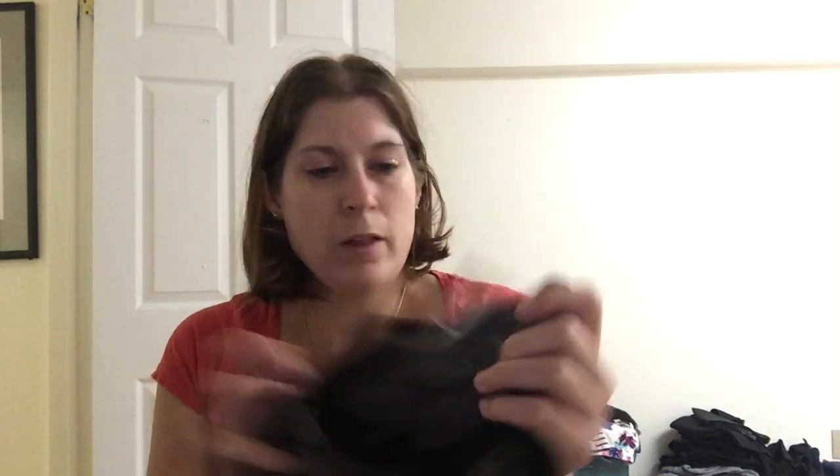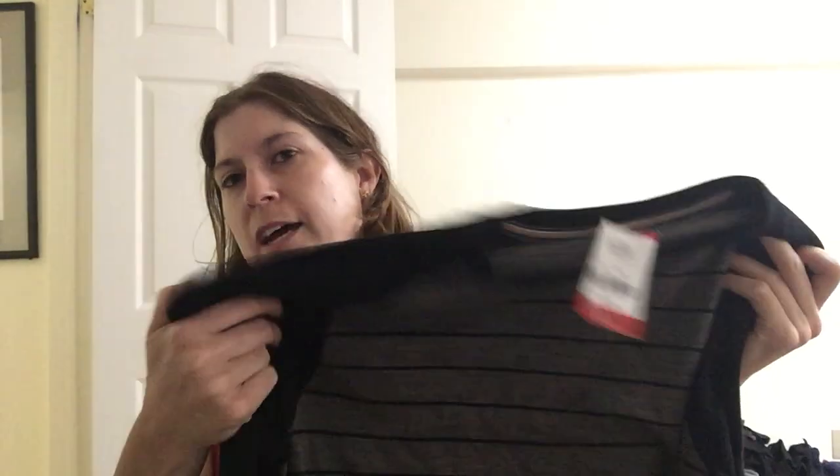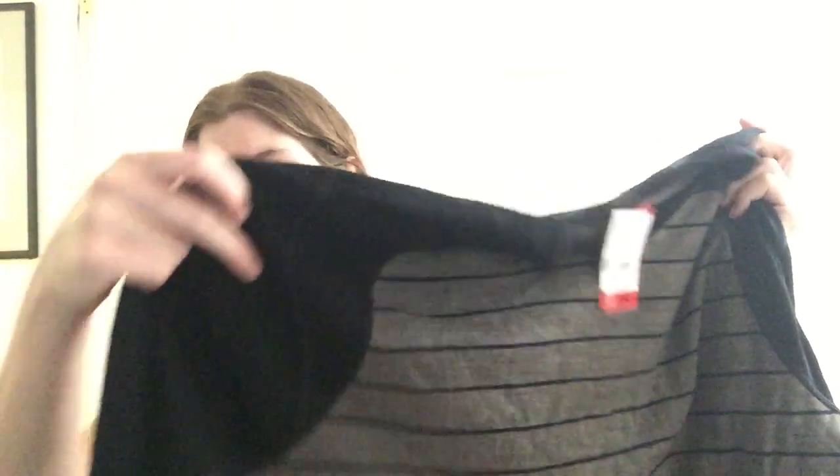This is a SmartWool — again, five bucks. This would probably normally be ten or twelve dollars if they knew what it was. A great striped shirt with solid long sleeves — this will sell really well.